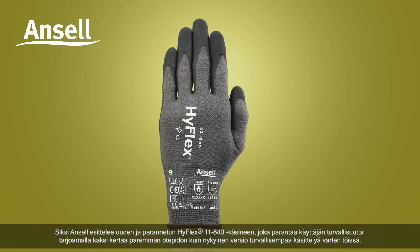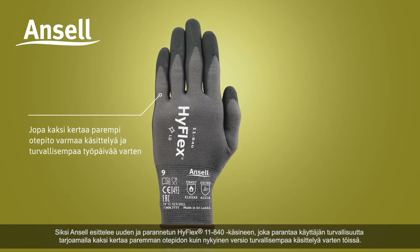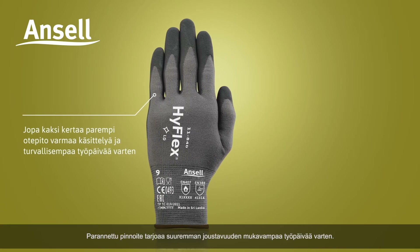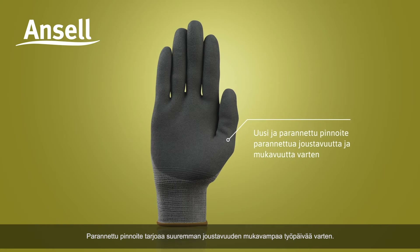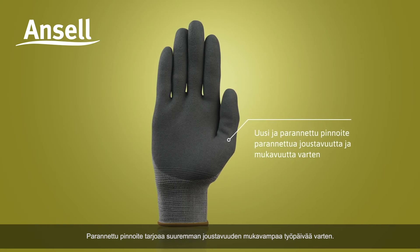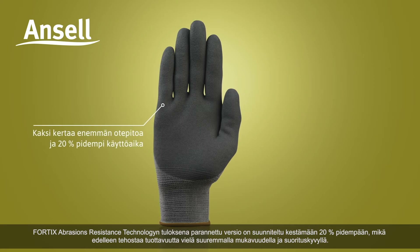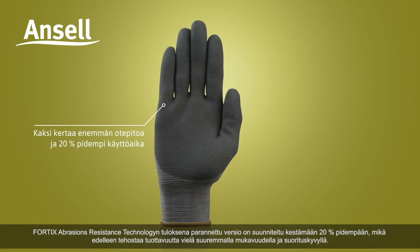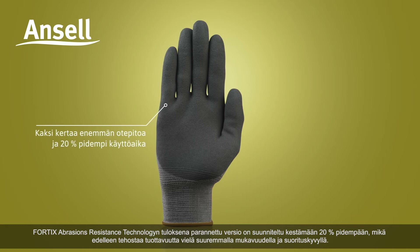That's why Ancel introduces the new and improved HyFlex 11840, which enhances user safety by providing two times better grip than the current version for safer handling at work. The improved coating delivers increased flexibility for a more comfortable day at work. As a result of its Fortix abrasion resistance technology, the improved version is designed to last 20% longer, further boosting productivity.